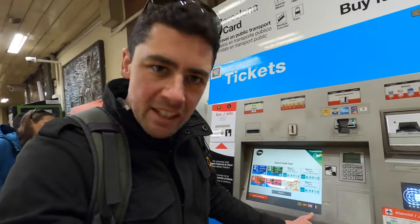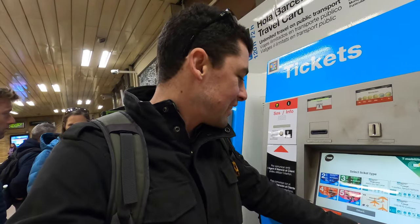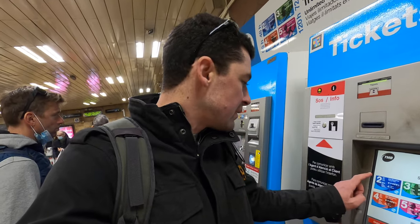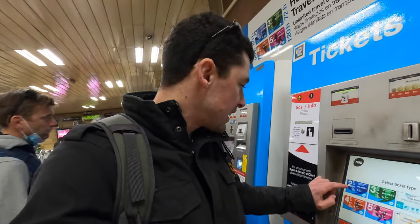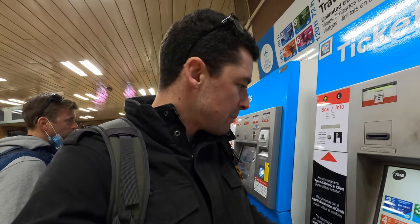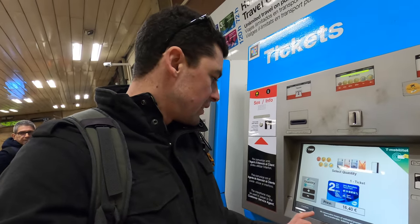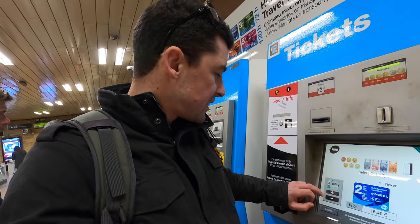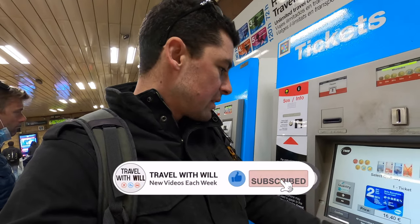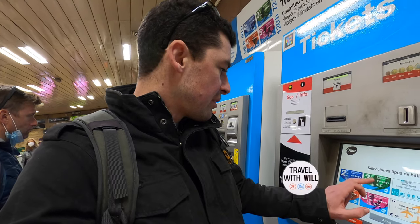So you've got the languages — Catalan, Spanish, and English of course. Select ticket type: you've got a two-day ticket option here for the whole city and access to the airport, and that's 16 euros. It's quite easy — you can pick your quantity and it gives you the new price.